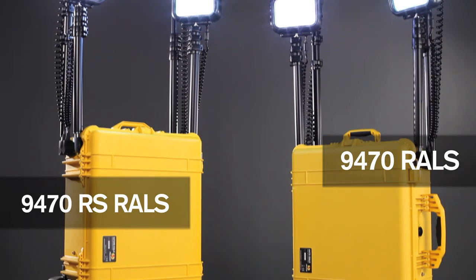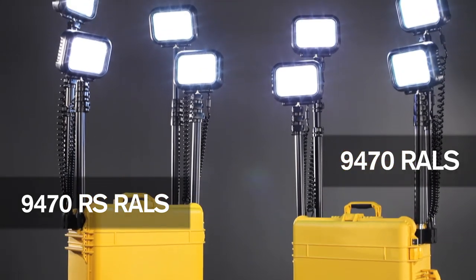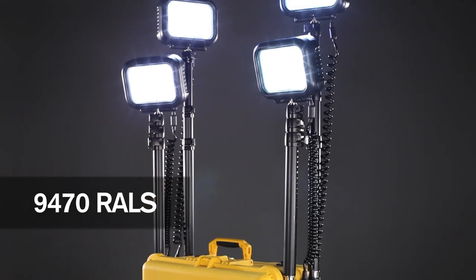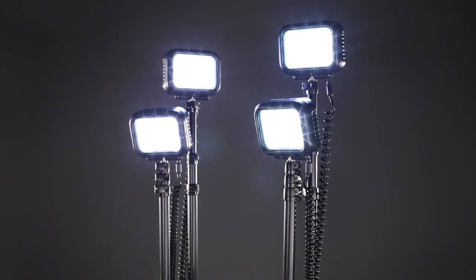The Remote Area Lighting Systems, RALS, is part of the Pelican Tough family of products. The 9470 features quadruple LED light heads producing up to 12,000 lumens.